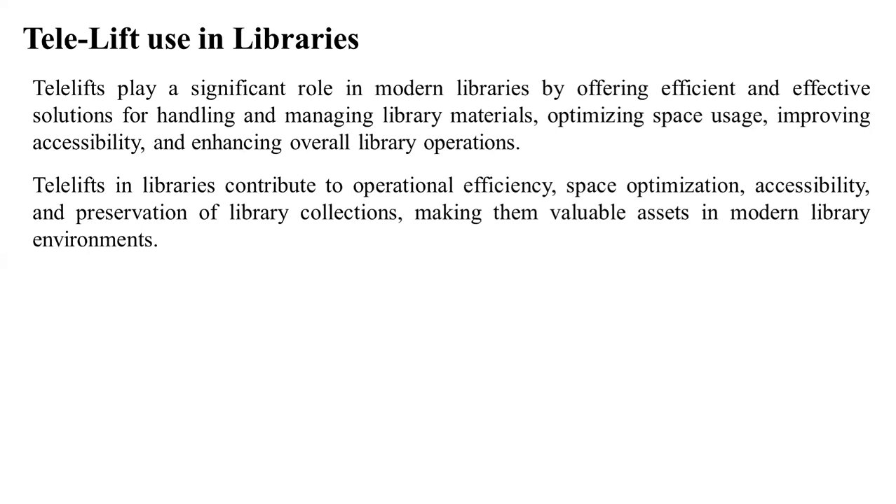Telelifts — it's not a lift in which we go up in a library building. It means a little rail or conveyor system. Customers can use it to order a book and have it transported. When I first watched a video about this, I realized it involves quite a lot of work.